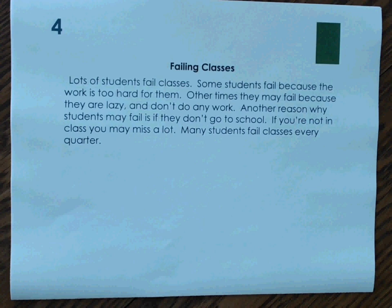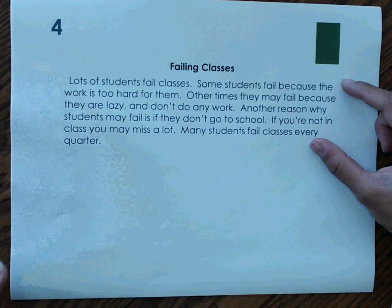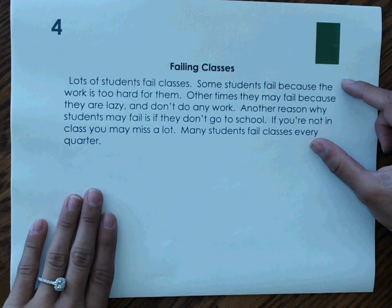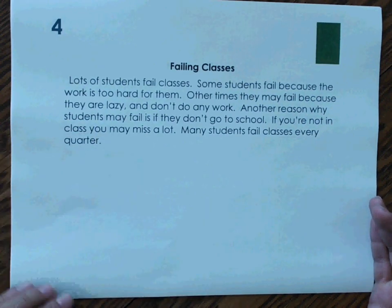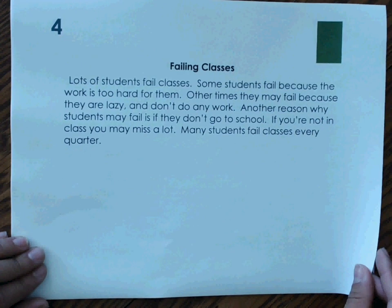Number 4. Lots of students fail classes. Some students fail because the work is too hard for them. Other times they may fail because they are lazy and don't do any work. Another reason why students may fail is that they don't go to school — if you are not in class, you may miss a lot. Many students fail classes every quarter. Our paragraph is talking about students who fail classes. They give us reasons why students fail, and the result is that many students fail classes every quarter because of these reasons. We are given reasons and a result, so our text structure is cause and effect.